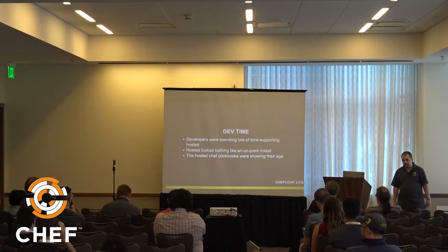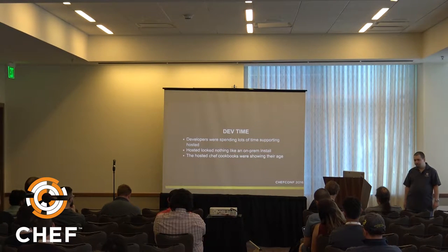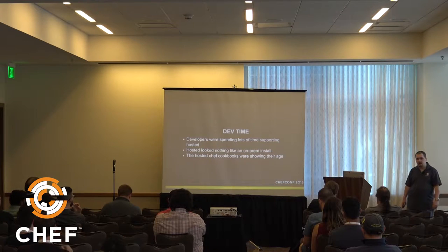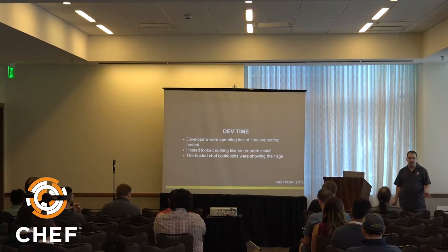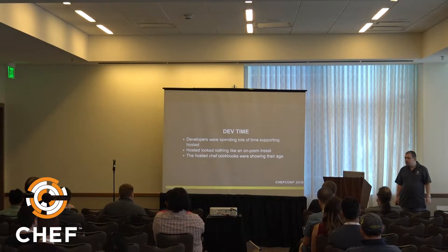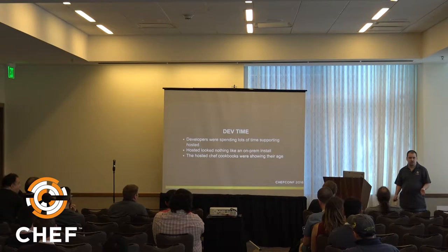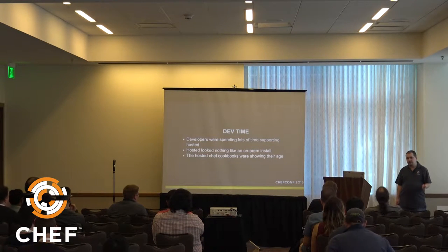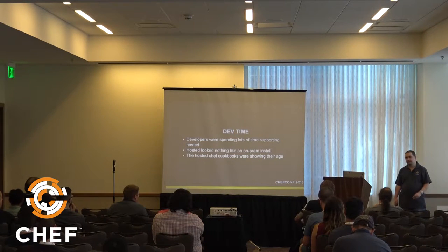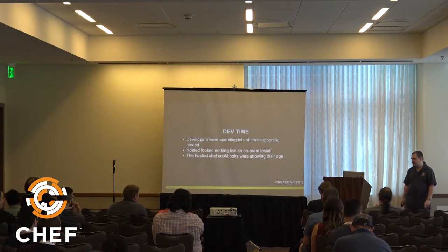There was one other reason: developer time. Developers were spending a lot of time supporting Hosted, because Hosted looked nothing like an on-premises Chef install. We were also using configuration — Chef cookbooks and recipes — dating back to when Hosted was in AWS previously, including Chef 0.9-era patterns. It was time to modernize.